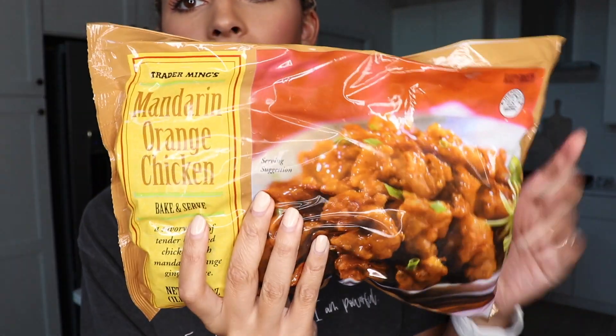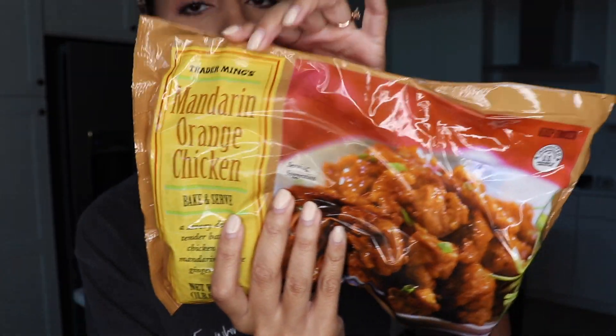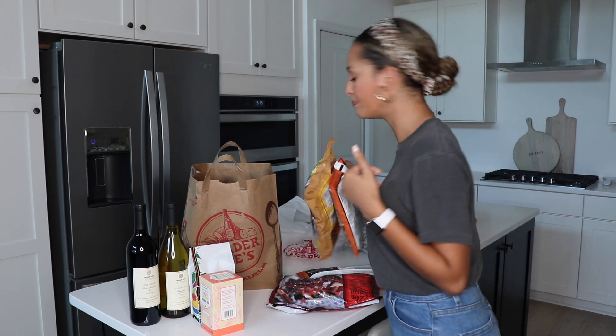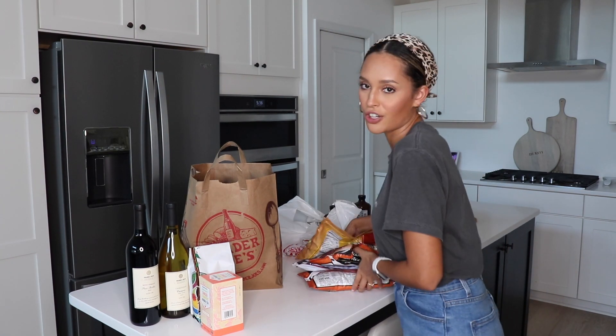I've also got the orange chicken — this is really good too. I can pop it in the oven and it's done really quickly. Simple easy meals. Pair it with the fried rice and a little salad or some broccoli. I love these Trader Joe's meals. Putting them in the freezer now.